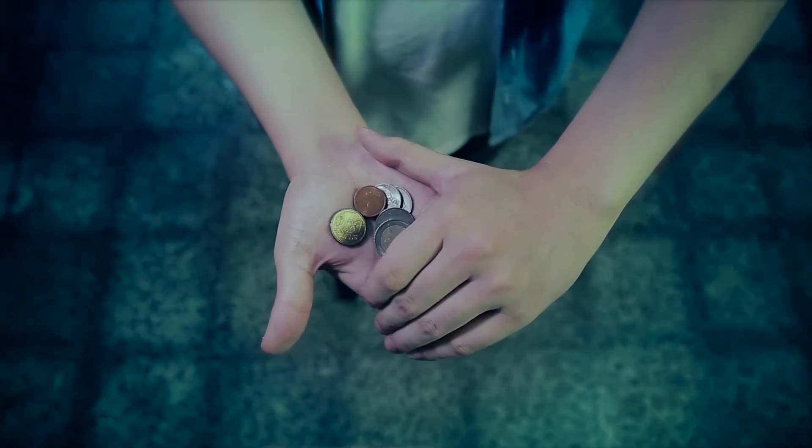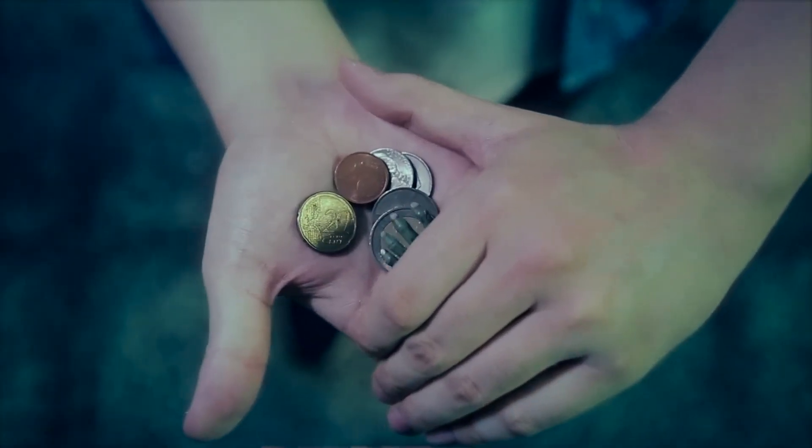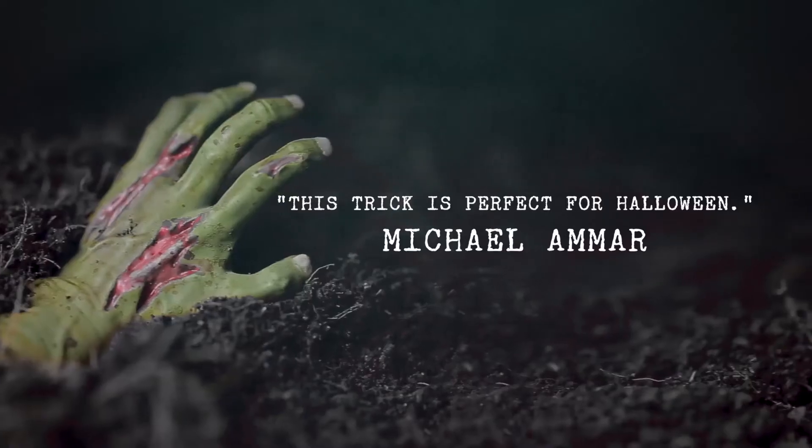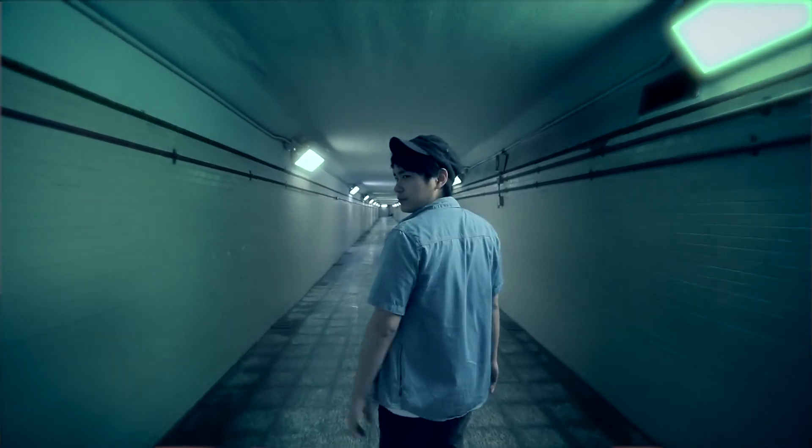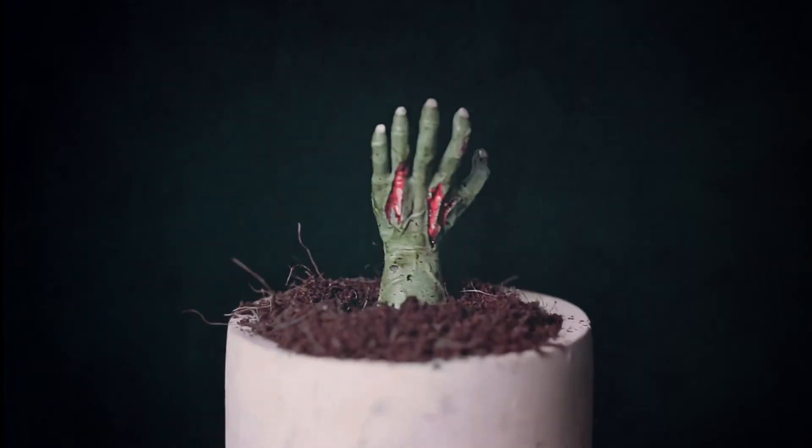I've created a lot of tricks, but this is my first choice for Halloween. My name is Hansen Chan. Welcome to Zombie Hand.